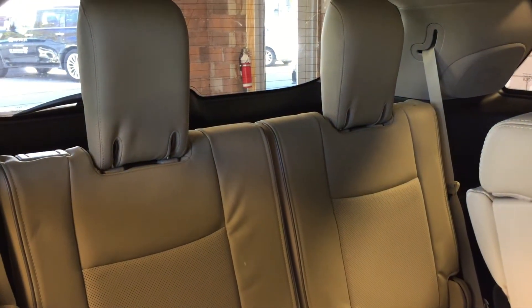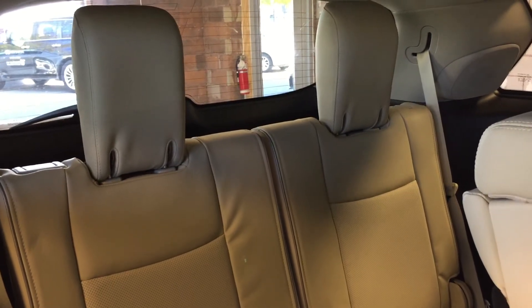To gain easy access to the third row, just simply pull that tab — it slides forward easily. You've got seating for two in the third row, making the total passenger capacity of this vehicle up to seven.